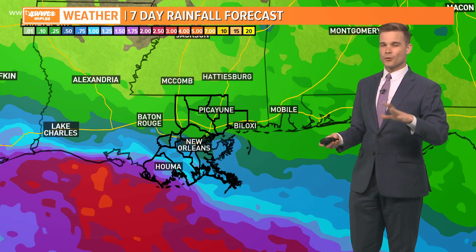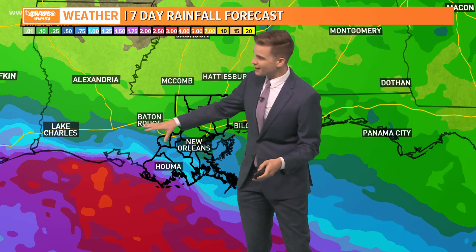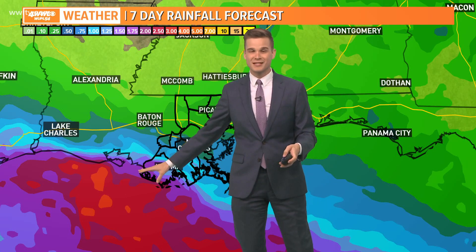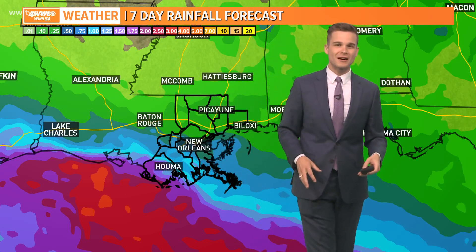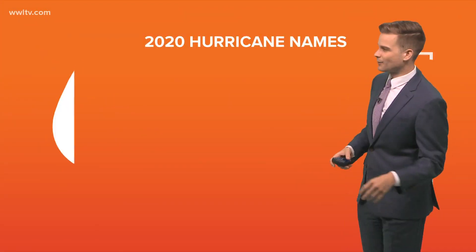The overall message is that organization looks like it'll be fairly slow with this system. We'll probably be on the edge of this where maybe the North Shore doesn't see much rain but the South Shore sees more rain. That's certainly a possibility as we go into Thursday and Friday, which is kind of the timeline we're thinking about.